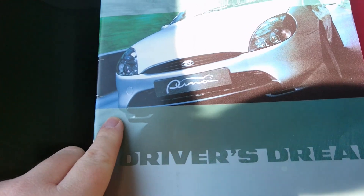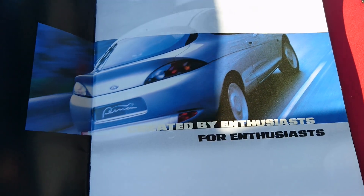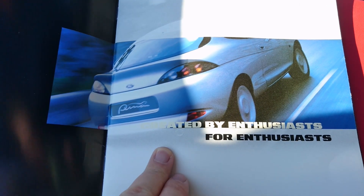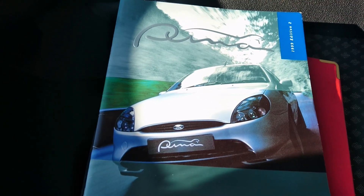A driver's dream. Created by enthusiasts for enthusiasts. Puma looks, sounds and feels like a sports coupé should. Well, I think we're going to have to find out a bit more about that and take it for a drive.